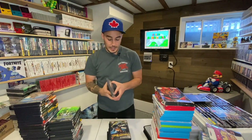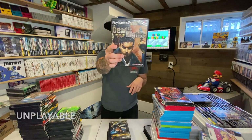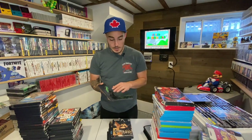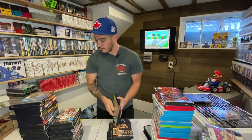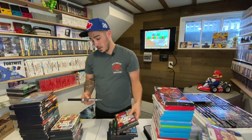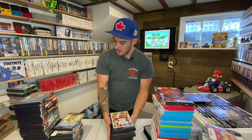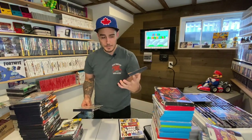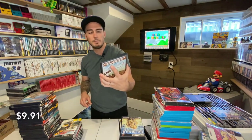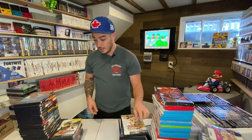These PlayStation 2 games are ridiculously clean for the most part. Dead to Rights has no manual — a Namco title — but all the others are minty fresh discs in really good condition. Siphon Filter, Grand Theft Auto Vice City, Grand Theft Auto 3, Grand Theft Auto San Andreas, Grand Theft Auto Liberty City Stories, Final Fantasy 12. Harvest Moon: Save the Homeland — no manual for that one, which is a bummer since it's a more unique title.